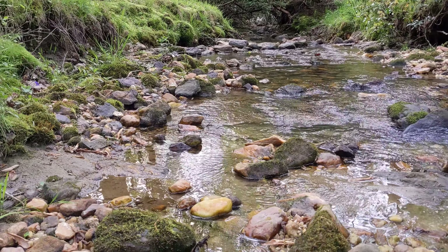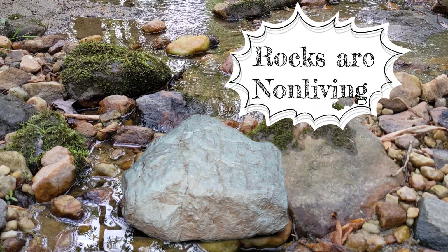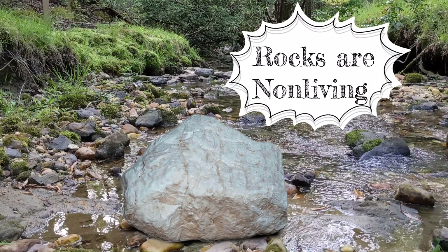Do we use our senses? Let's use our senses for a moment. I hear wind in the trees. I hear some birds. Living things use their senses. What about non-living things? Non-living things — they don't move by themselves. They don't breathe, eat, grow, or reproduce.